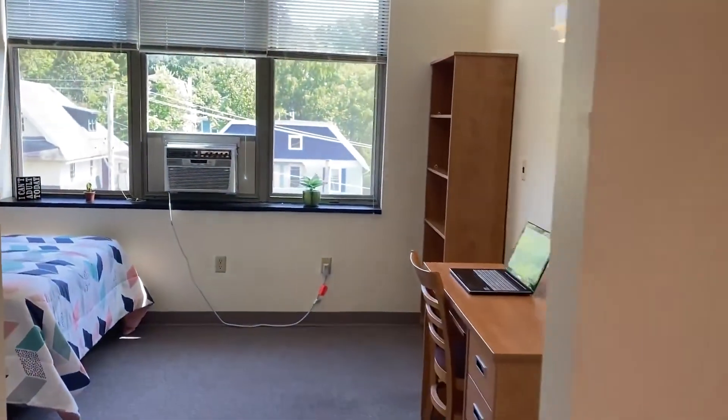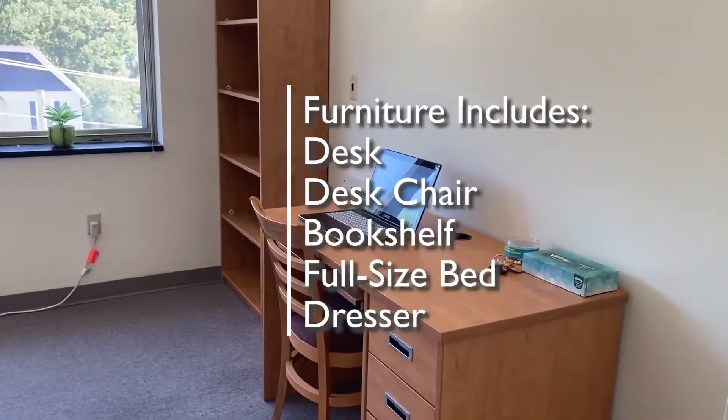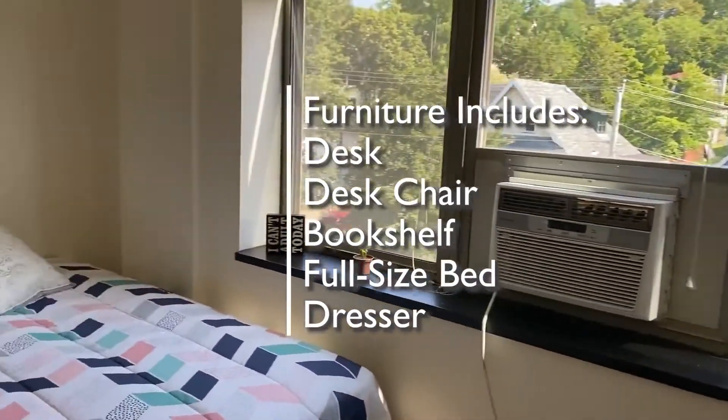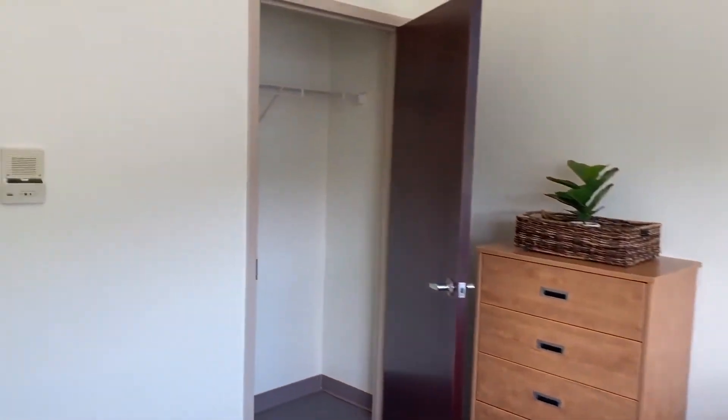Inside the main living space you'll have five pieces of furniture: a desk and a desk chair, a bookshelf, a full-size bed, and a dresser, along with plenty of closet space.